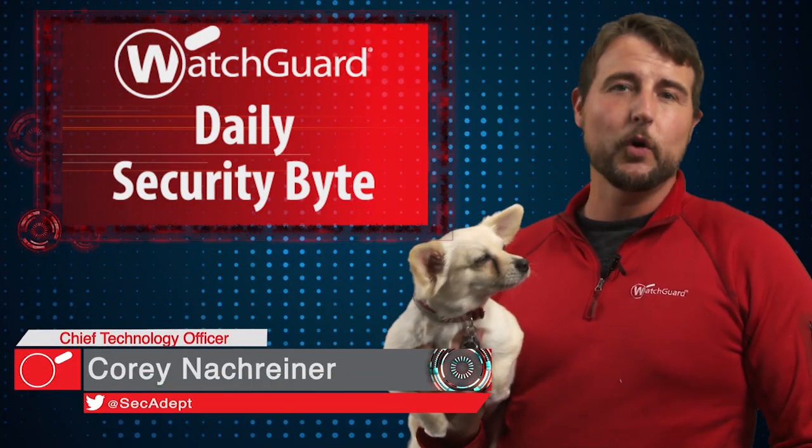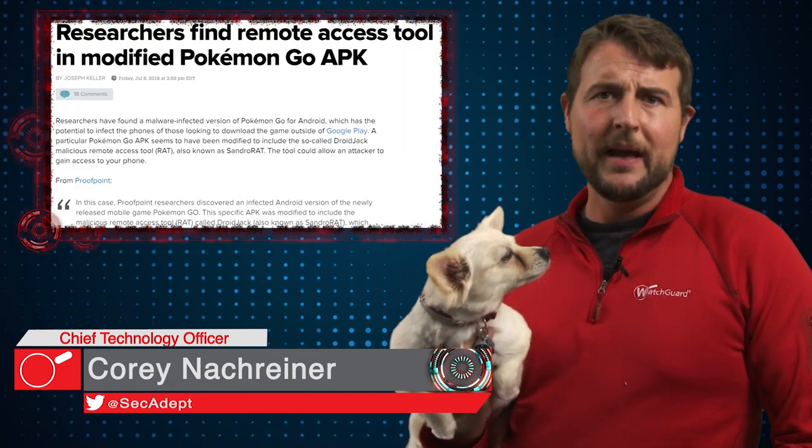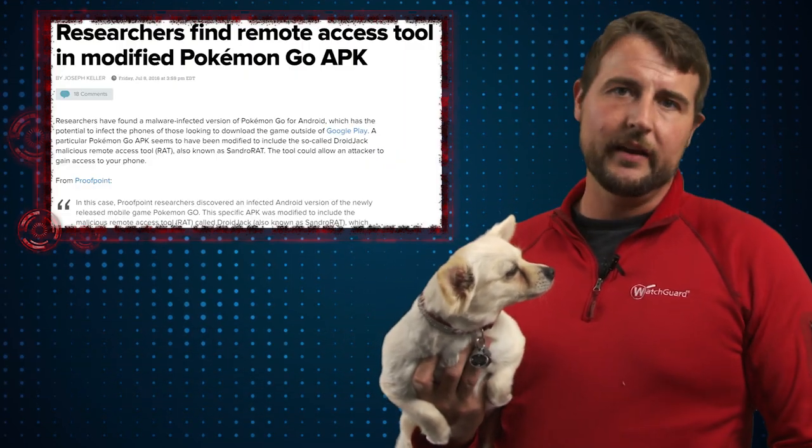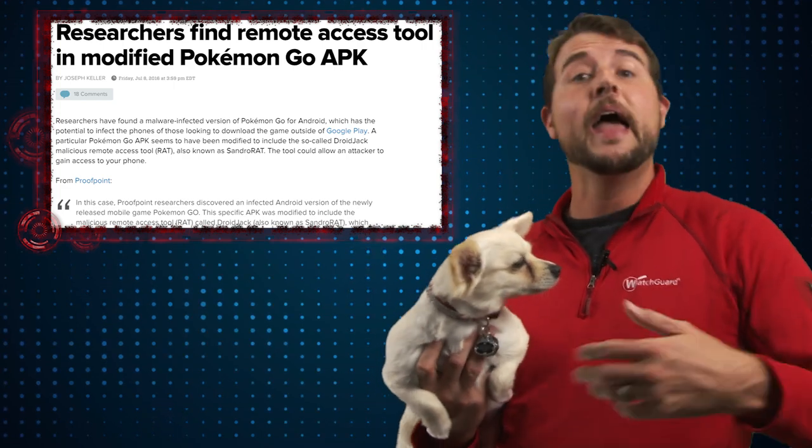Welcome to WatchGuard's Daily Security Byte, I'm Cory Knockreiner. Today's story is about a backdoored Pokemon Go app. Since it's Friday, I figured I'd keep today's story light and fun by covering two of my interests: video gaming and security.